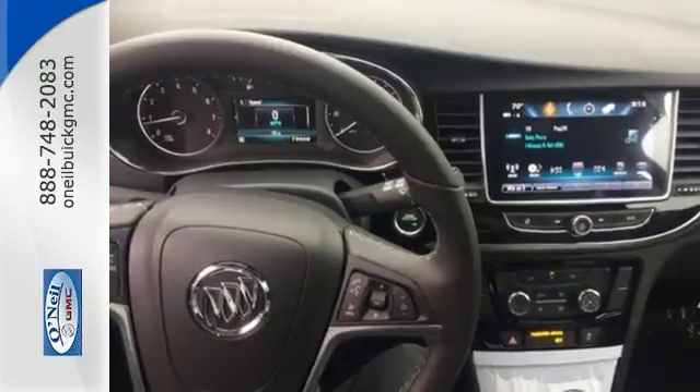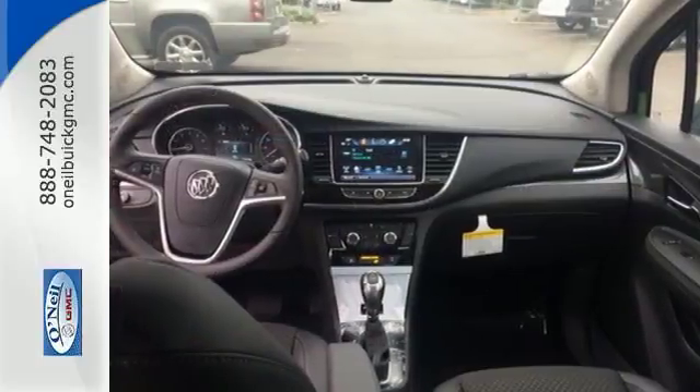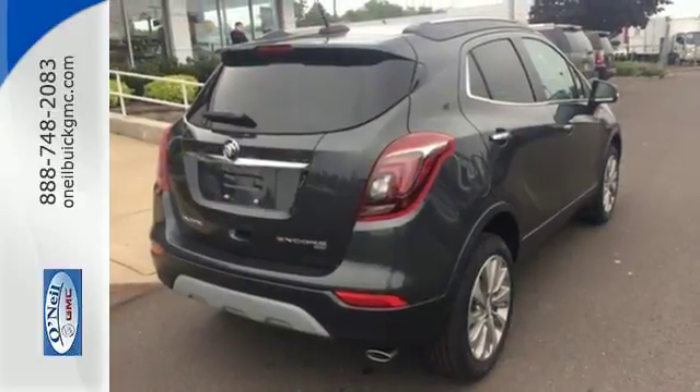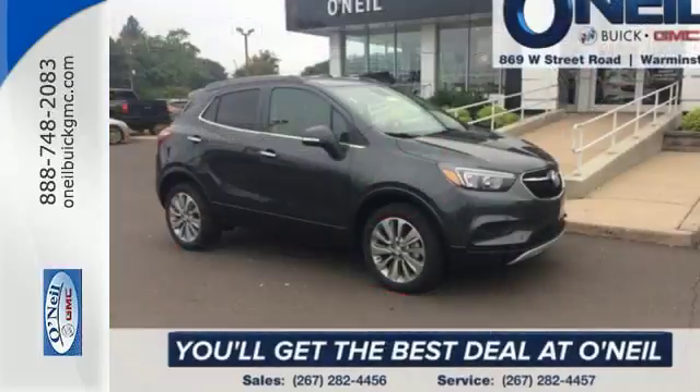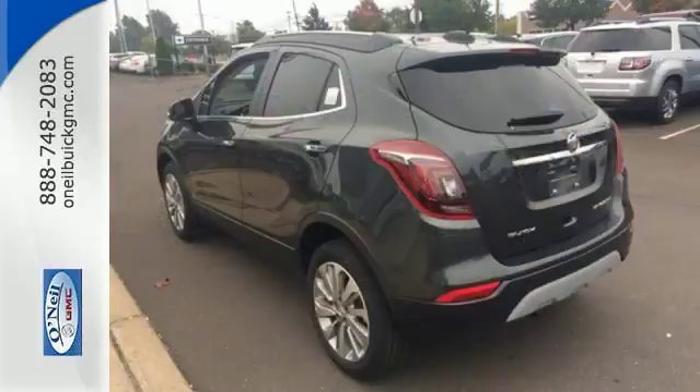Quiet tuning, power driver seat, 60-40 split bench rear seat, and roof rails ramp up the comfort and cargo carrying factor. And Buick IntelliLink with color touch screen, Bluetooth, Sirius XM satellite radio, and OnStar with 4G LTE Wi-Fi hotspot never cease to fascinate.